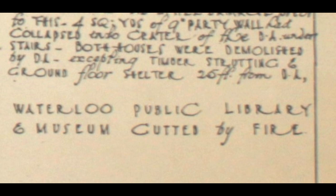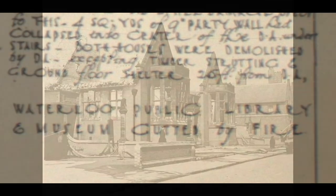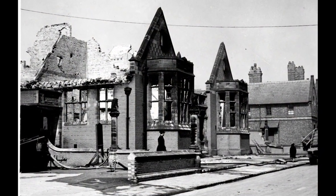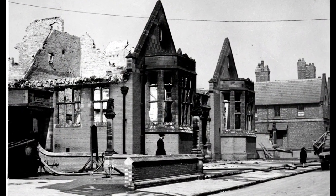A pink arrow indicates that at one minute past midnight an incendiary bomb destroyed the public library.